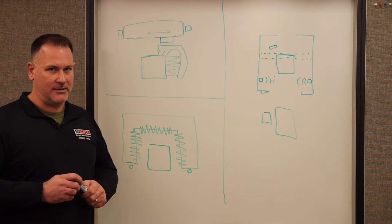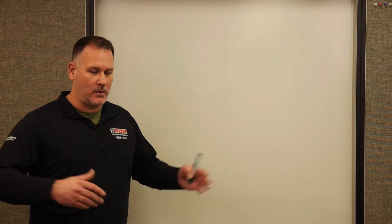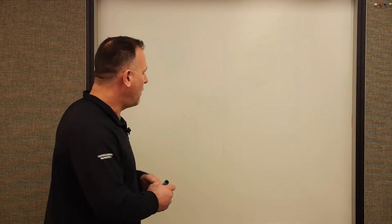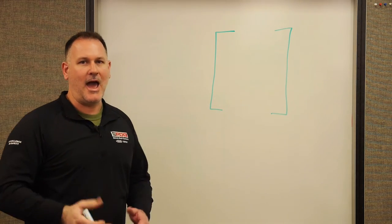Which is better — touchless or friction? The short answer is: it depends on how you're cleaning the vehicle. First, we need to get a good size on that vehicle. Once we determine the size, we can accurately wash it. With the virtual treadle system, as the vehicle drives in, ultrasonics on the sides send out a sound pulse and based on the timing, determine how wide the vehicle is — accurate to about a millimeter.